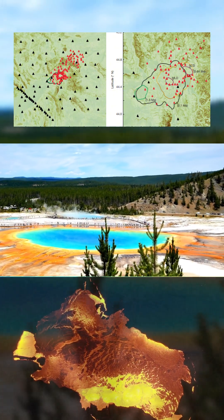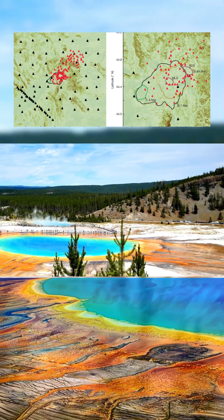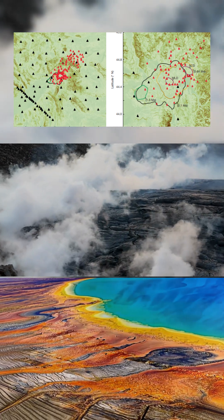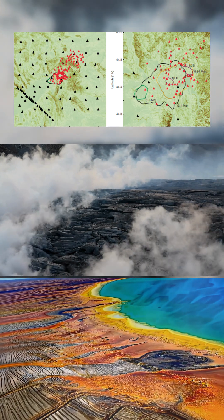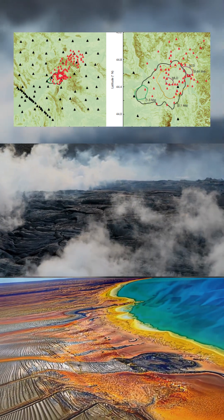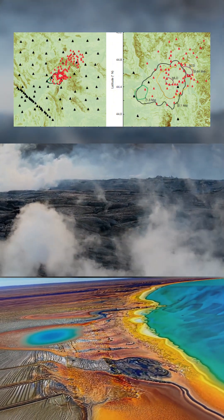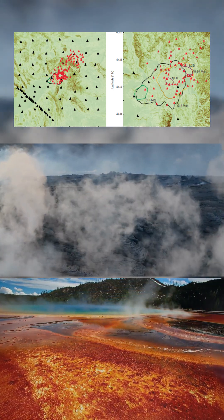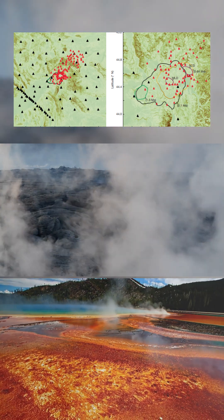Recent research has unveiled significant details about the magma reservoirs beneath the Yellowstone caldera. One chamber in the northeast stands out due to its size and activity. Scientists estimate it contains between 388 and 489 cubic kilometers of rhyolitic magma, enough to rival the material involved in previous catastrophic eruptions. These findings suggest a gradual shift in volcanic focus, concentrating activity in this northeastern region.